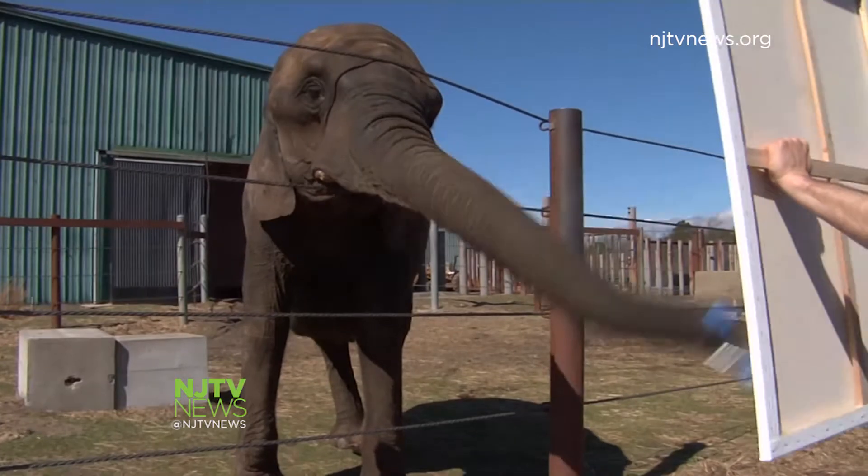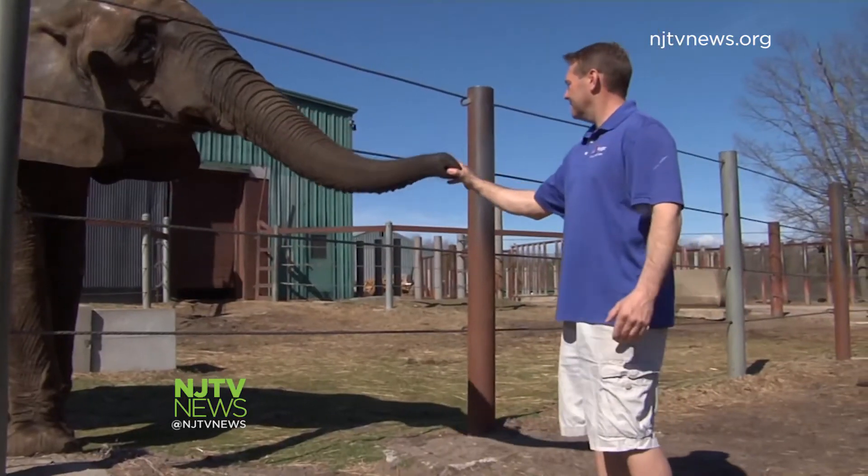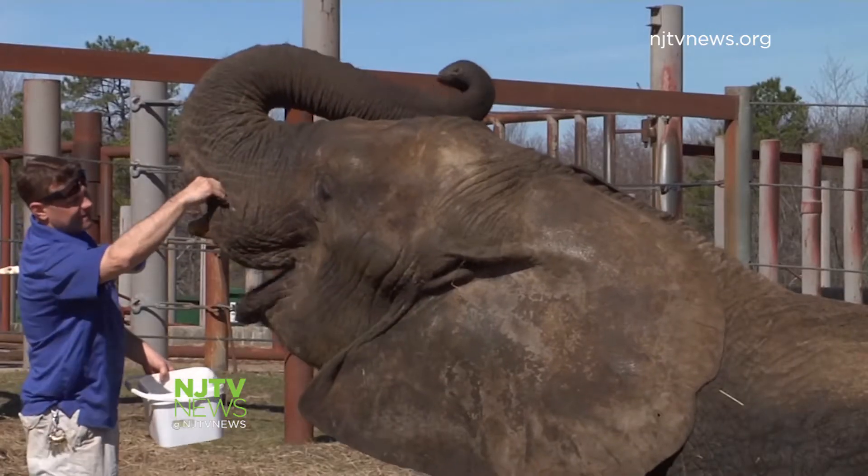Painting isn't her only pastime. She plays the harmonica too. The gigantic beauty has been taught about 25 to 30 different behaviors.